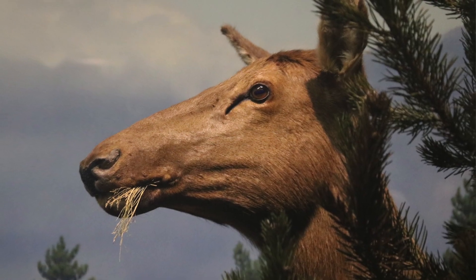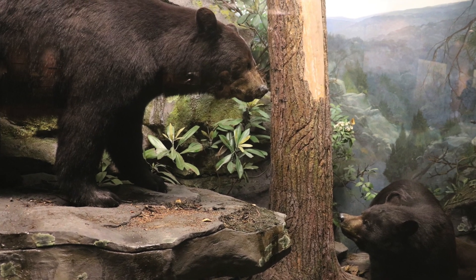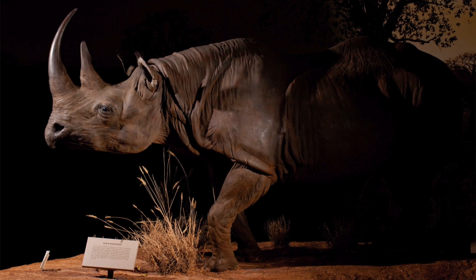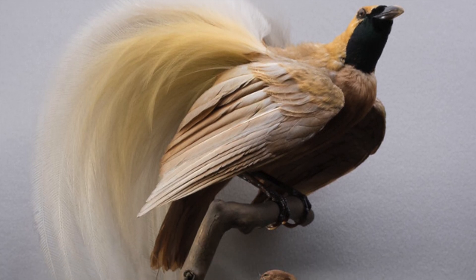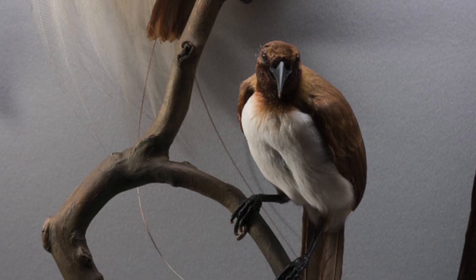We're starting an initiative on an exhibit on how museums and how scientists talk about gender and how they talk about sex outside of humans and across different species. One of the first questions we wanted to answer was what's the state of gender and sex presentation within the museum itself. That included going out and counting all of the different animals in the museum and, if we can tell if it's a male or a female, tallying that up.